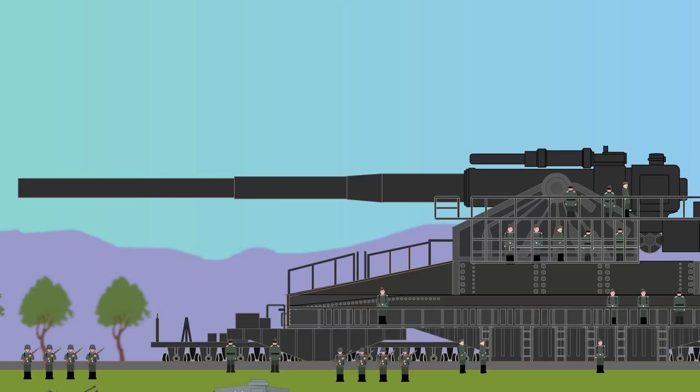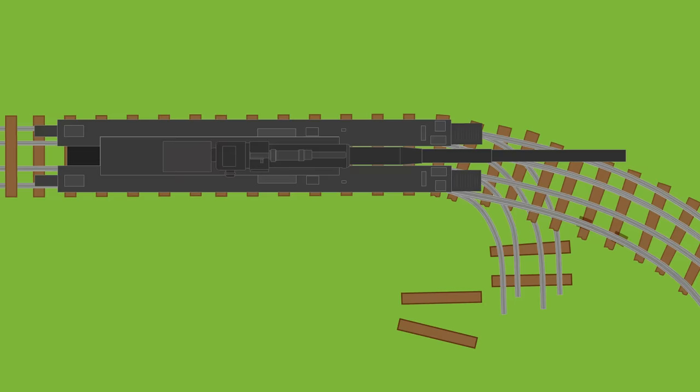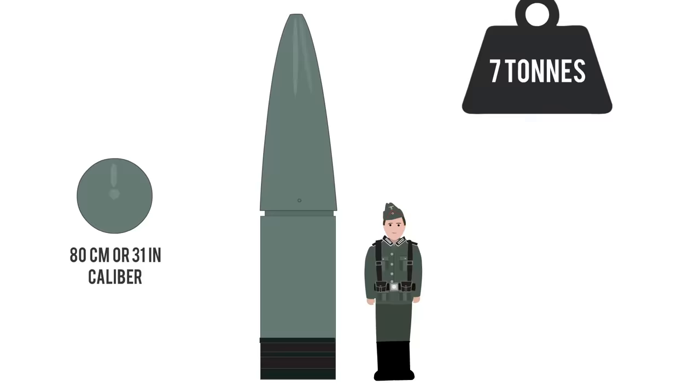Even a set of outer tracks were required for the cranes to achieve this. Its barrel length was 32.5 meters or 106 feet 8 inches and could only move up or down at an elevation of 48 degrees, with horizontal targeting achieved via curved tracks. The weapon caliber was 80 centimeters or 31 inches, and the heavy concrete-piercing or high-explosive shells weighed 7 tons.